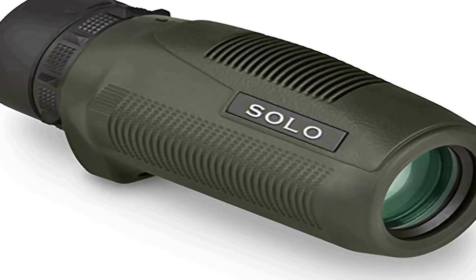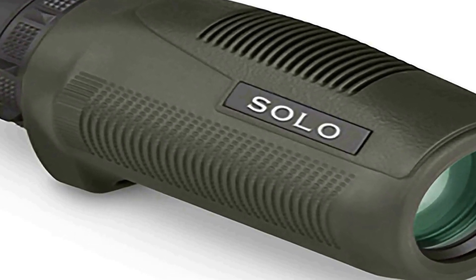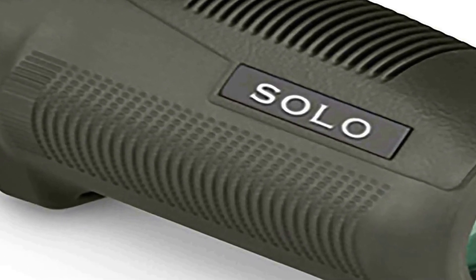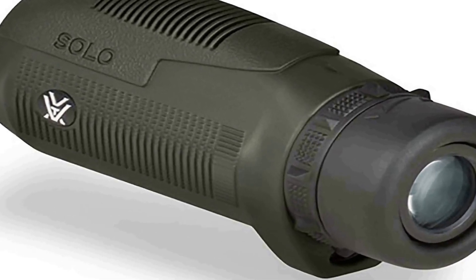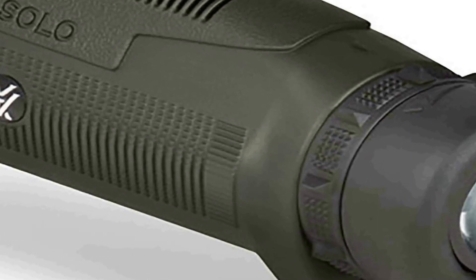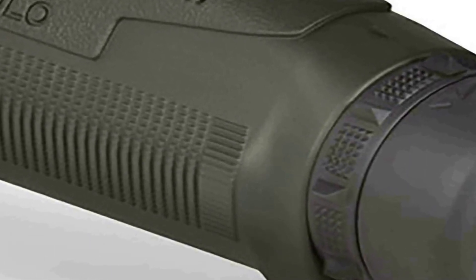Number one on the list is the Vortex Optics Solo Monocular 8 by 25 — a compact and versatile optical device designed for outdoor enthusiasts, sports enthusiasts, and nature observers. With its sleek and ergonomic design, this monocular is both lightweight and portable, making it an excellent companion for any outdoor adventure. The 8x magnification and 25mm objective lens provide clear and crisp images, allowing you to observe distant objects with remarkable detail and clarity. Built with high-quality optics, the Vortex Solo monocular delivers exceptional image brightness and color fidelity.